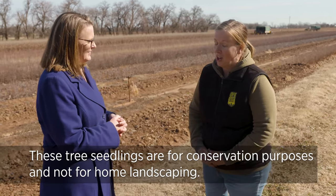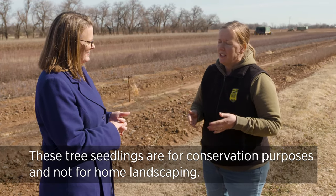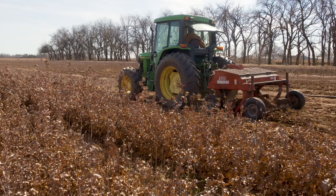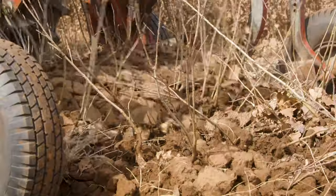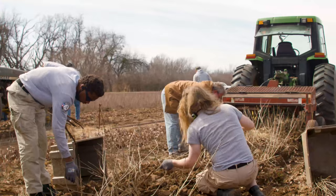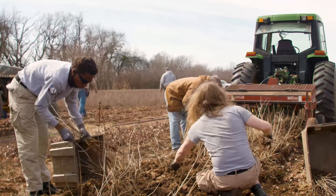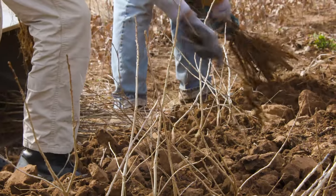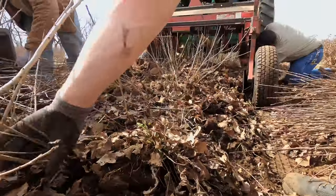Here at the Forest Regeneration Center we grow tree seedlings — around four and a half million a year — and those seedlings go out to conservation plantings all across the state. Right here we're lifting some of those seedlings. The best time to lift is right now in the winter. They'll go out for different conservation plantings like wildlife enhancement, reforestation, and Christmas tree growers love our trees.